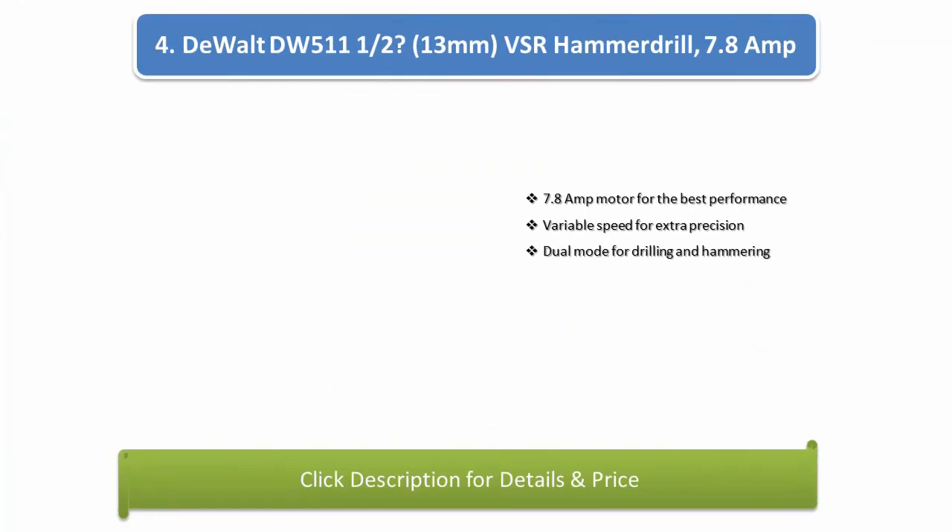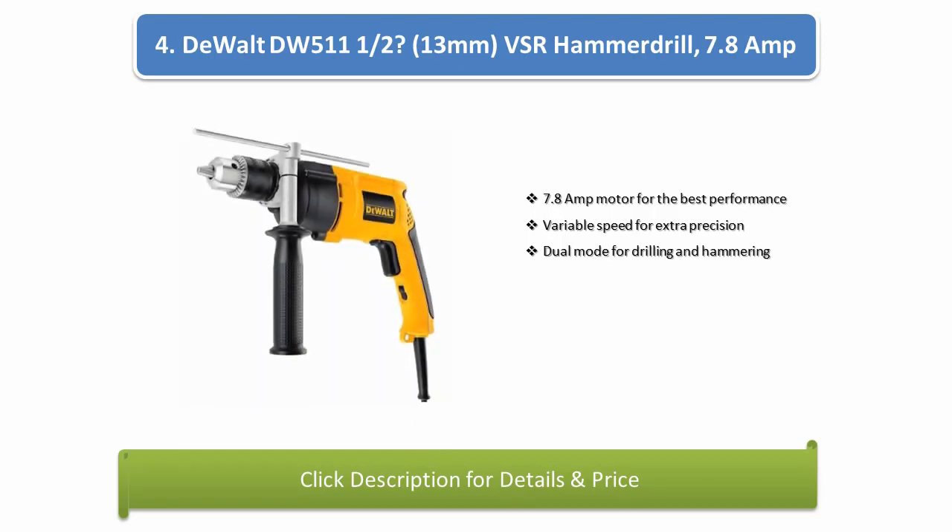Number 4: DeWalt DW511 1/2-inch (13mm) VSR Hammer Drill, 7.8-amp. 7.8-amp motor for the best performance, variable speed for extra precision, dual mode for drilling and hammering.